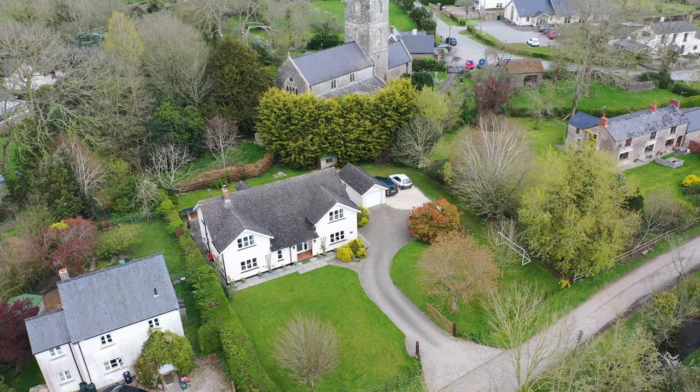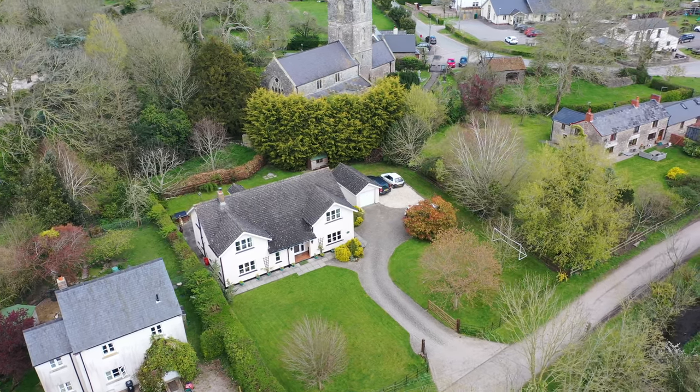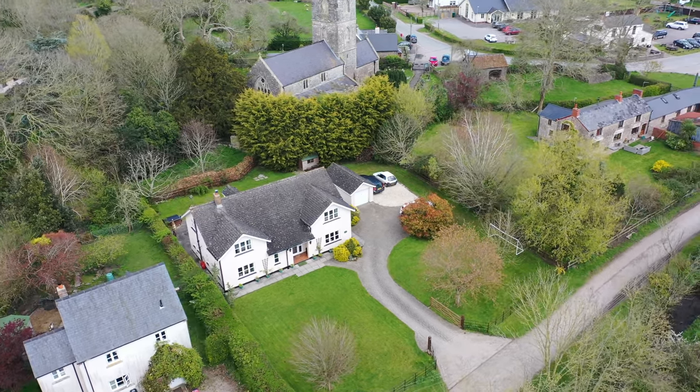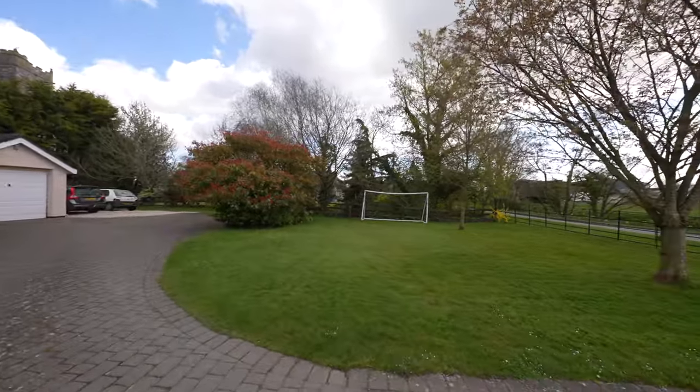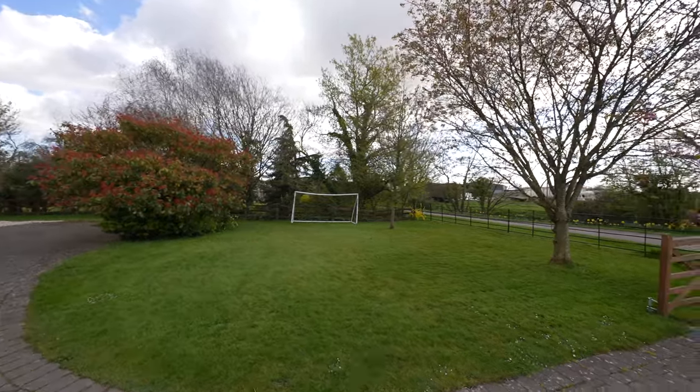The property offers spacious accommodation over two floors and was built in the mid-1980s. It stands within beautiful gardens which is one of the main features of the property. The grounds total approximately one-third of an acre.